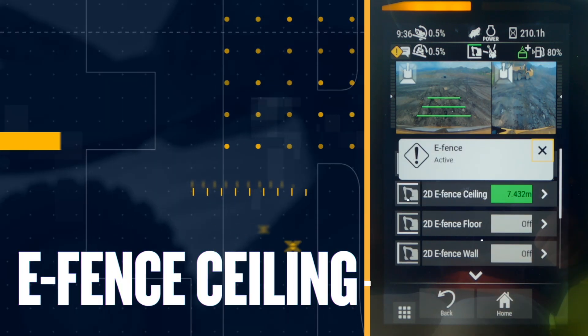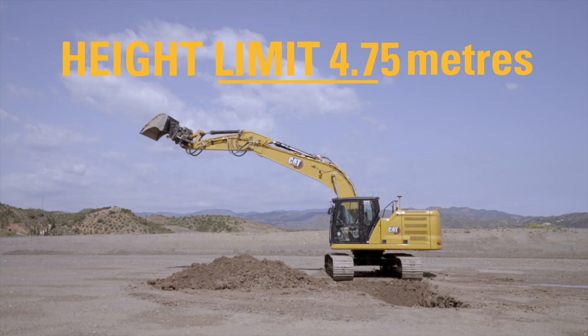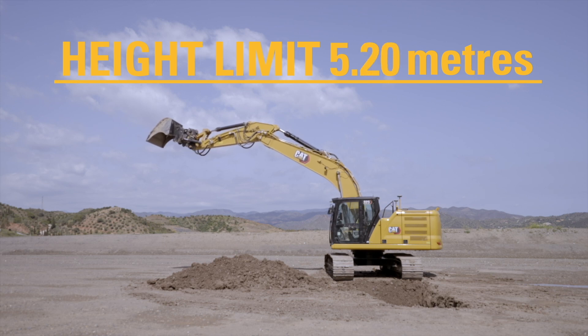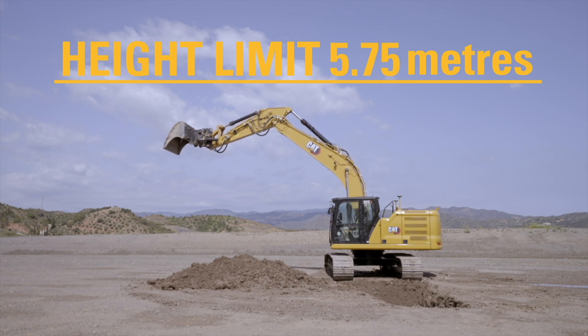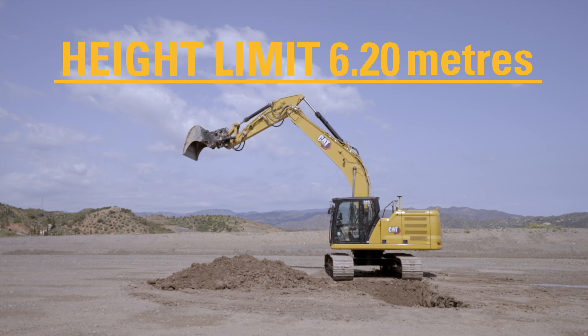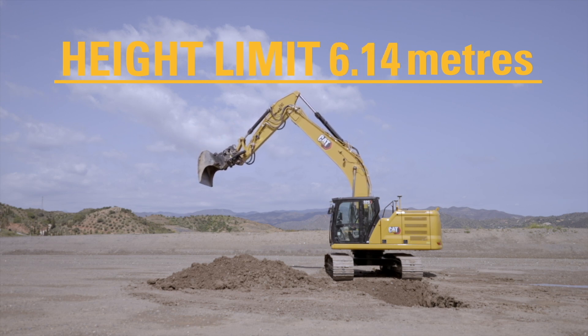Our eSealing feature allows operators to work safely under overhead obstacles such as power lines, bridges, and overhead structures. Set your safety height limit through the touchscreen monitor, and our onboard sensors will accurately measure the boom, stick, or work tool to prevent any part of the excavator from breaching that preset virtual height boundary.